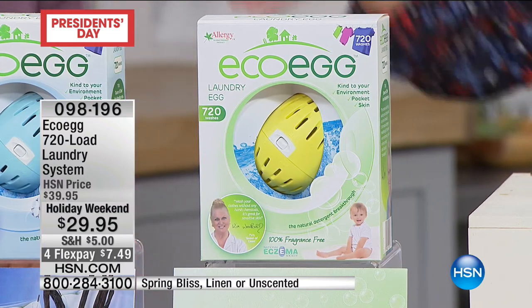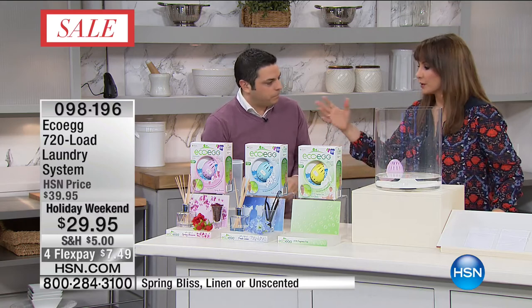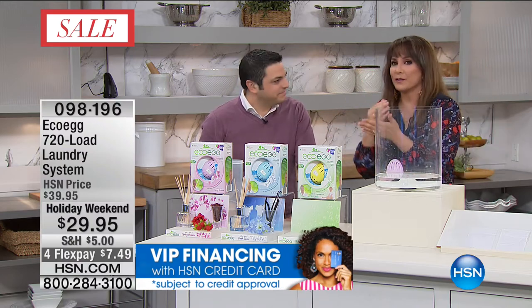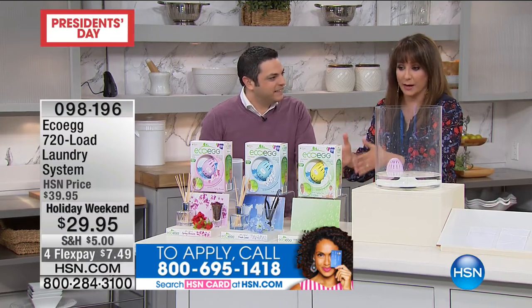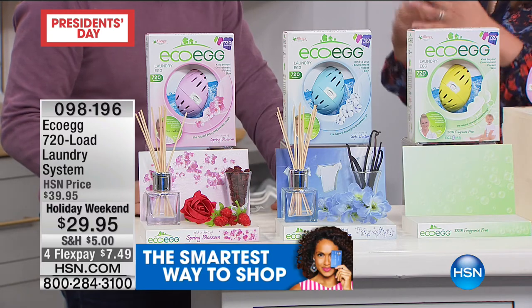Top loader, side loader, bucket of water — it doesn't matter, this all works. You can still use bleach if you want. We feel very connected to the way we clean — if your mom used bleach, that's okay, you can still use the EcoEgg. Let's talk about the savings — 720 loads is a lot of loads. Let's compare to what standard powders would cost.